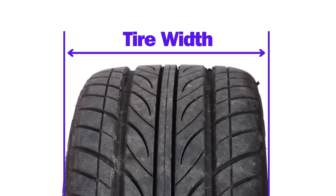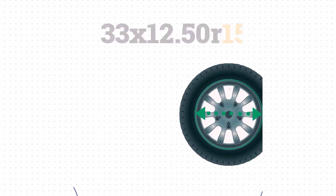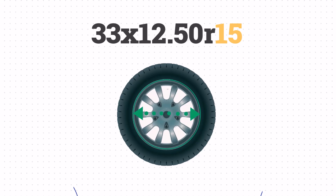You can measure this across the widest part of the tire. The letter R stands for radial construction, and 15 refers to the wheel size in inches.